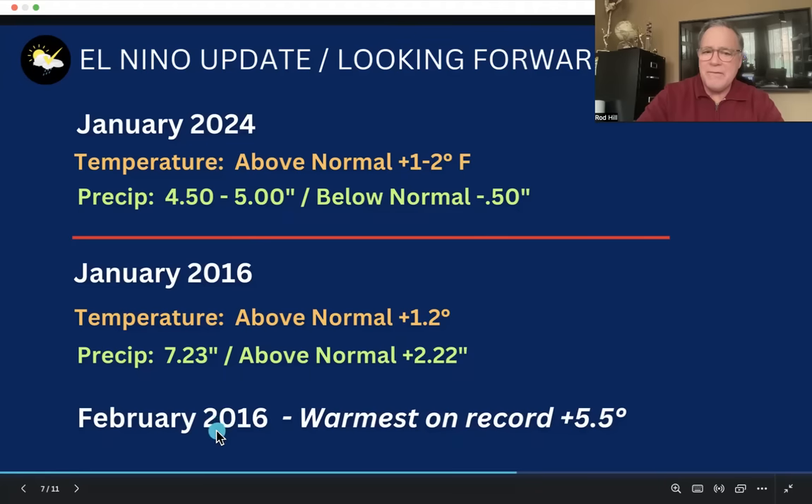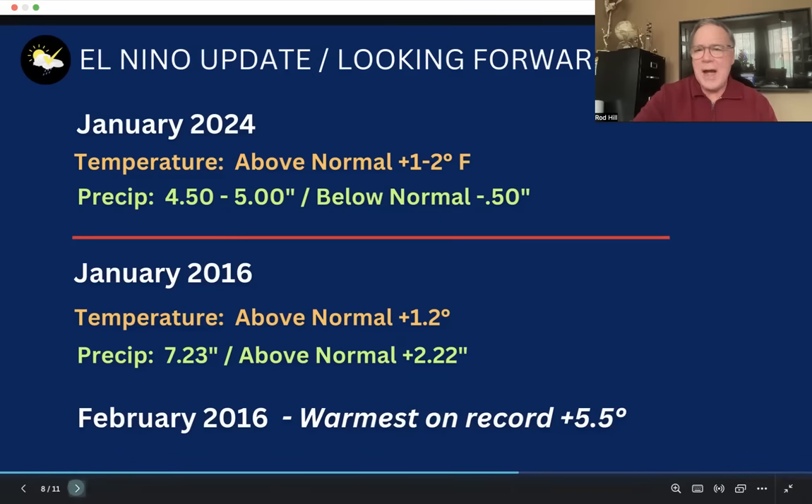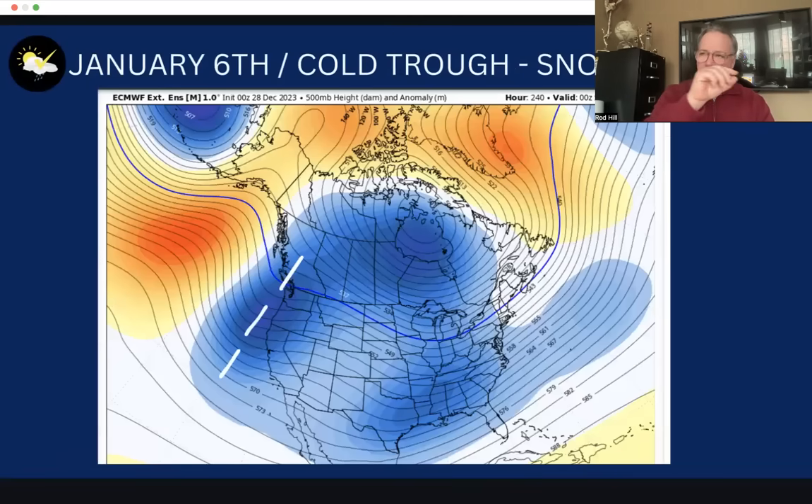February 2016 was the warmest February we've ever seen — 5.5 degrees Fahrenheit above normal, actually a warmer departure than what this December is going to be. That really tells you there are still absolutely no signs of any prolonged stretches of cold weather for the remainder of this winter.